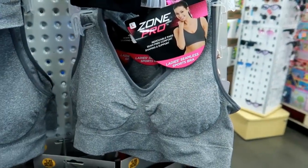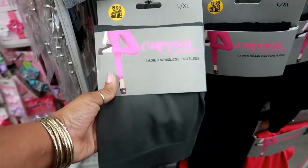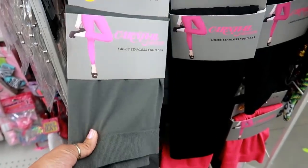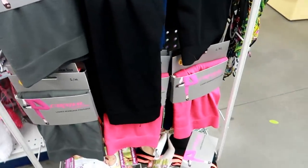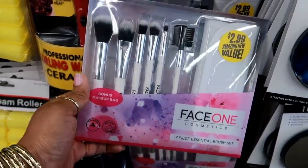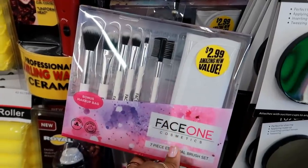Here are some seamless sports bras as well as some Carnival Fashion seamless footless leggings. That's not bad — $2.99. They go up to an extra large, and they have pink too. They even have these cute sets right here for $2.99 that come with a little package to put the brushes in.